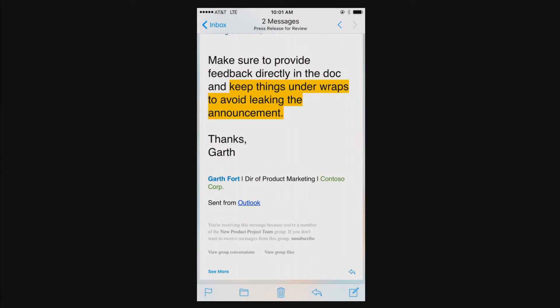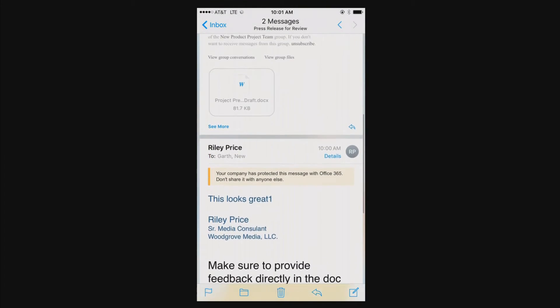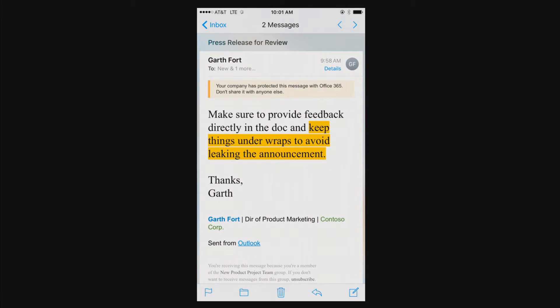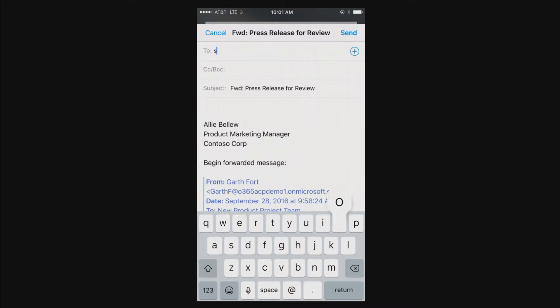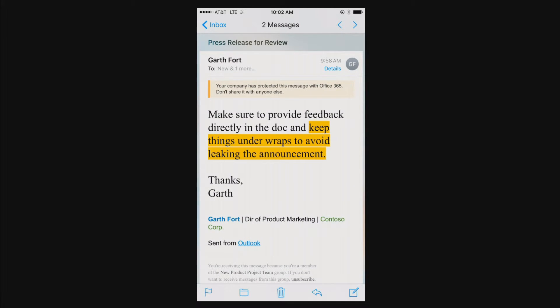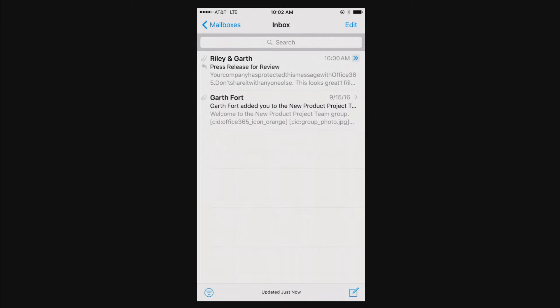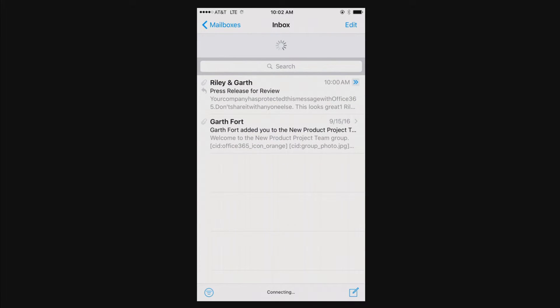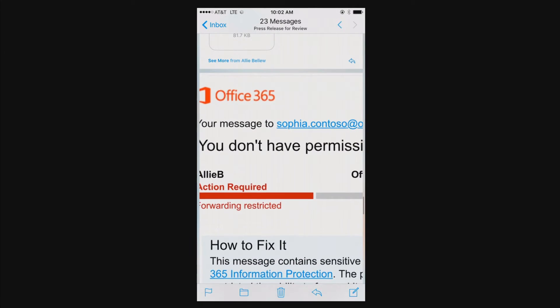Ali can still be productive on the go. She can reply all and say 'I'll take it from here' and click send. But as you remember, this is a Do Not Forward message. And if she tries to forward that message and include the attachment—because this is a bit of salacious information she wants to share with her friend Sophia, who's outside the organization—when she clicks send, Office 365 on the service side will enforce the policy. In just a few moments, you'll see that Ali will get a message back from the service saying she does not have permission to send this message. The message is not sent, and here is the non-delivery report explaining that Ali does not have permission to send.